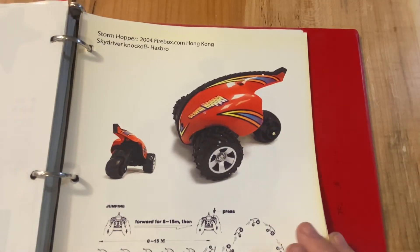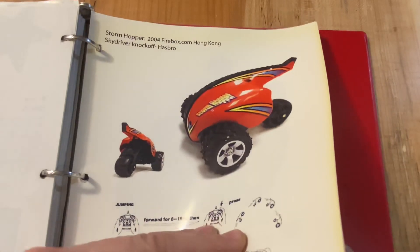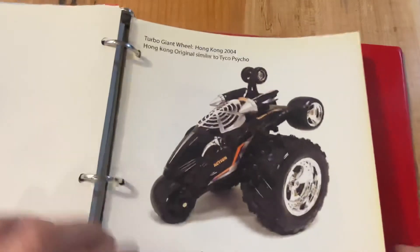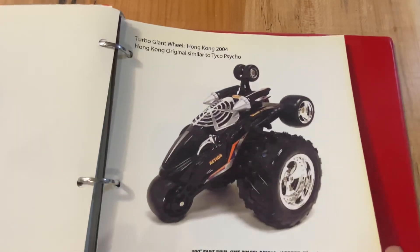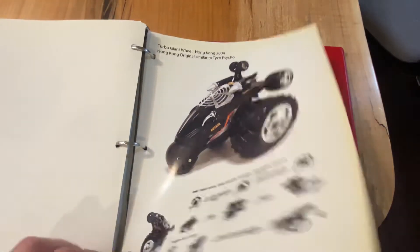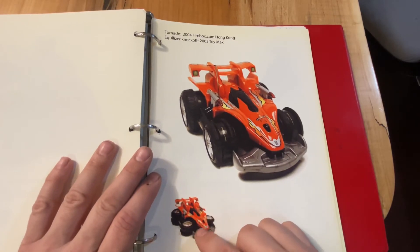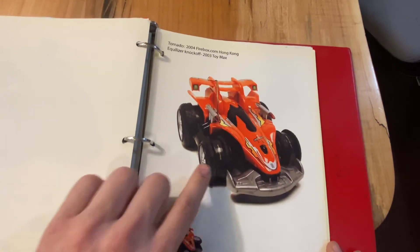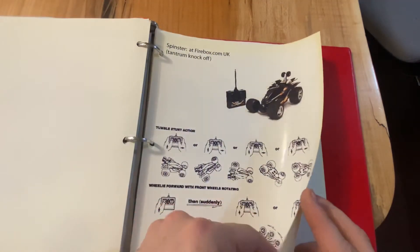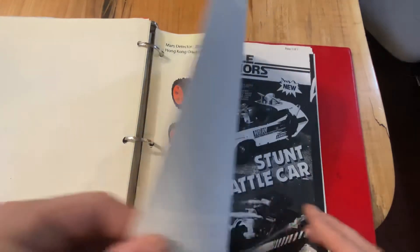There's a Sky Driver ripoff called Stormhopper. Now we get into all these ripoffs - the Chinese market basically took off and started doing all these crazy tantrum-like, rebound-ish things, some of what Toy Max was doing with rotating wheels. And it started to kill the ground market. We started to go towards helicopters and drones when you started to see these things.